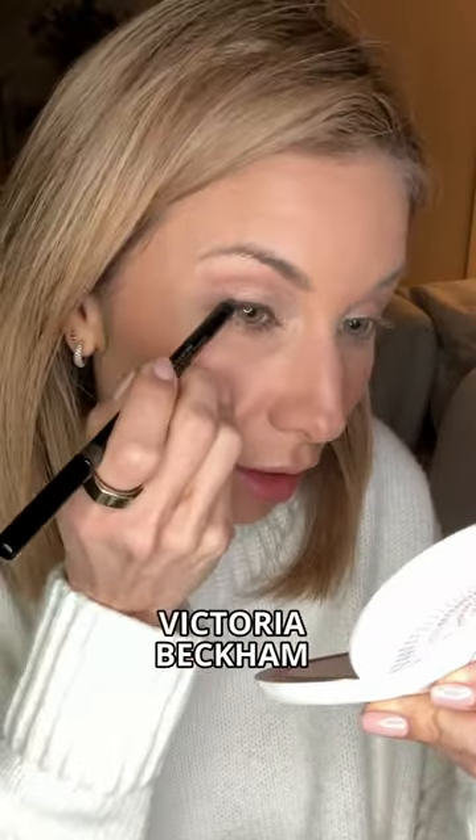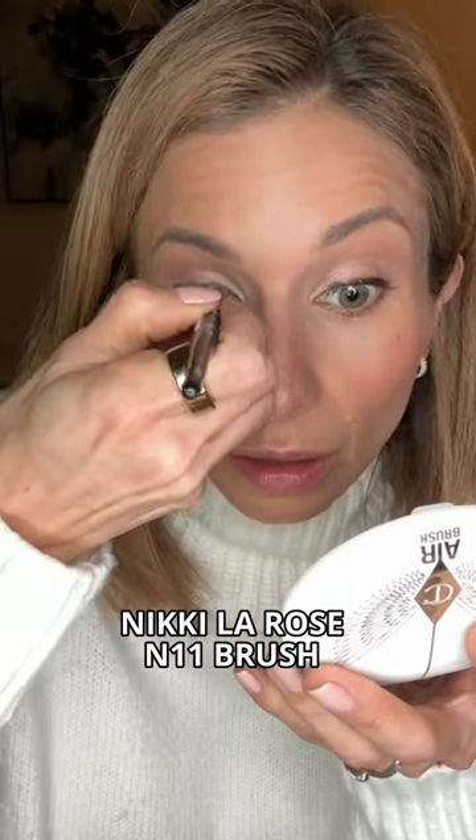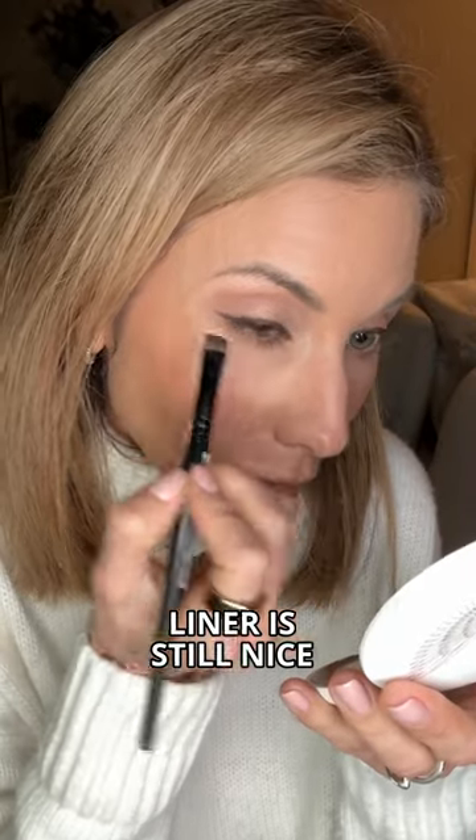Next we're going to line the eyes. This is the Victoria Beckham Satin Liner. Then I'm going in with the BK Beauty Nikki LaRose N11 brush and just running it over the liner while it's still nice and creamy.